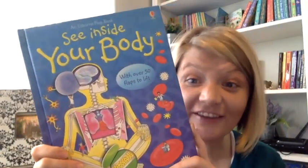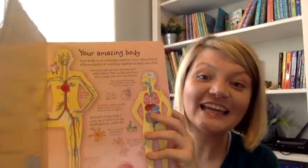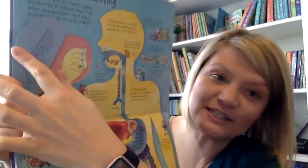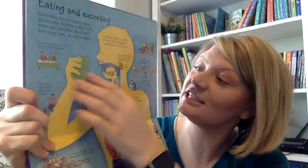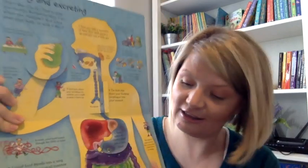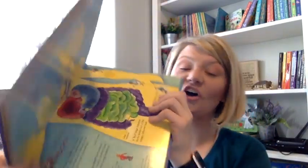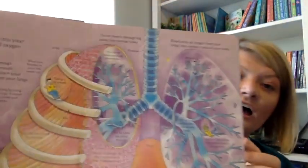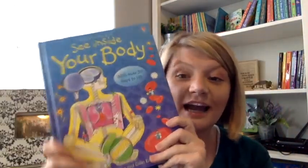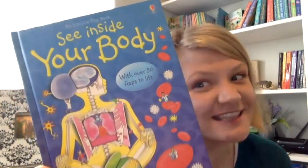Inside Your Body is definitely one of our bestsellers — probably our most popular nonfiction flap book. It introduces kids to their body's systems in an engaging way. For example, we see what happens when a child first starts eating and then it moves down through their digestive system. This covers all of our major systems like the respiratory system, breathing air, bones and muscles, and so on. My husband works in the medical field and I still catch him reading this book from time to time. It's that good.